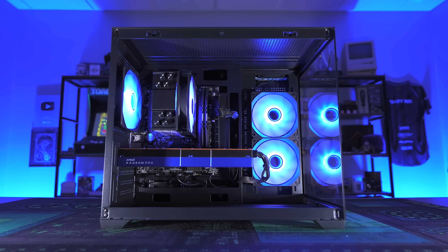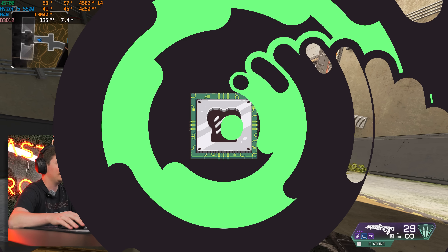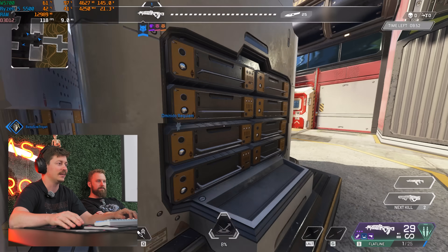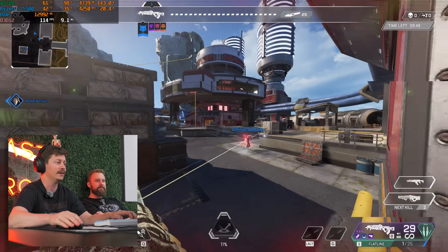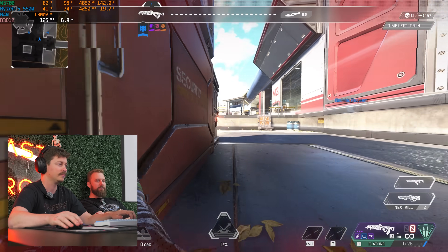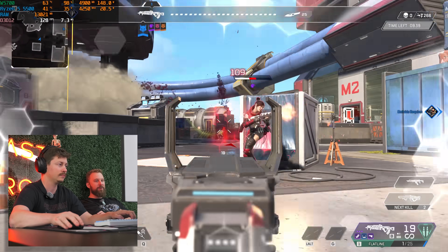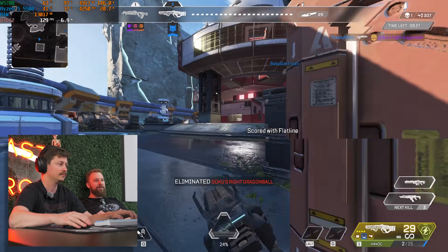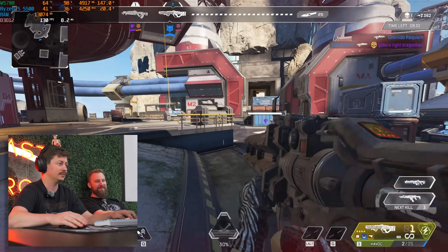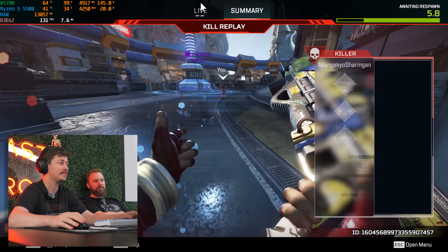Let's dive into some 1440p benchmarks in Apex Legends. We're currently running 1440p at high settings — normally on a PC like this we'd stick to 1080p, but for certain games 1440p is the move. 1440p monitors are getting cheap — you can get one for $100 to $130. If you're getting 120-130 FPS in Apex Legends and eSports titles at 1440p, might as well run it. It's looking pretty good — we're hitting higher refresh rates. If 75Hz is your target, we're definitely there.